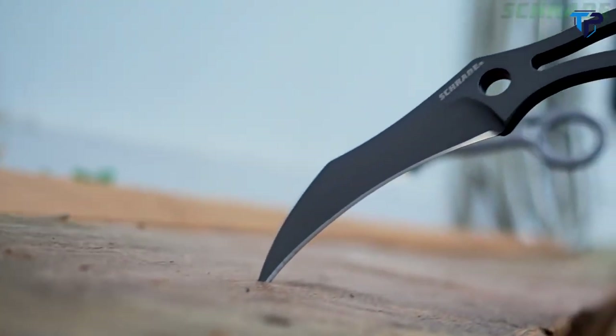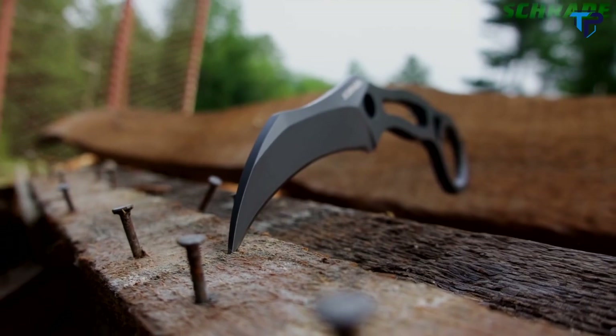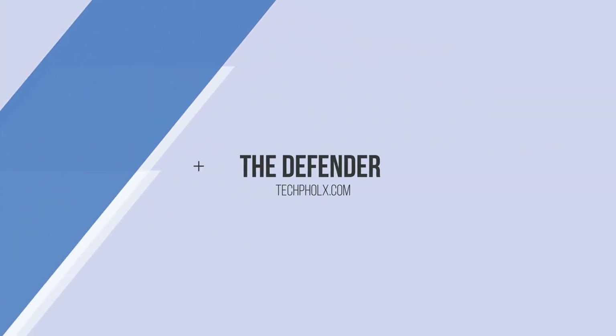A seriously sharp sidekick, crafted from premium materials and built for a lifetime. This is the SCH-111 Full-Tang Fixed Blade Knife.